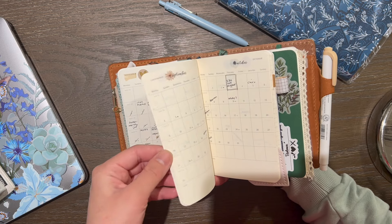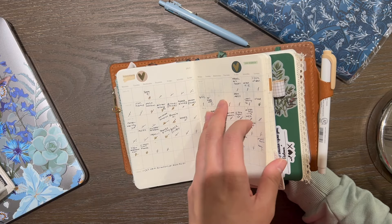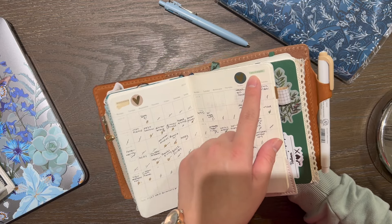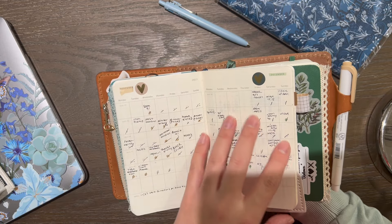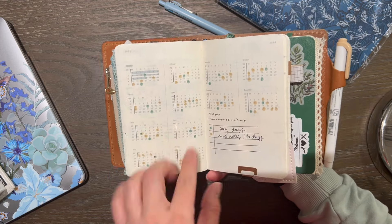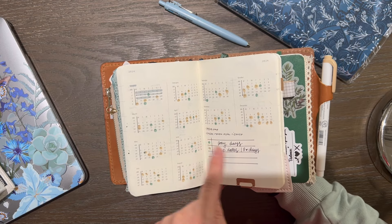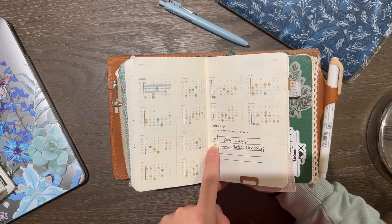I used those monthly stickers last year but I kind of like just highlighting the month and adding a Clever Gal Crafts heart sticker. Maybe next year I'll do something different. I got this idea from GG Plannery — I just marked off paydays, important dates, and birthdays using a color key.